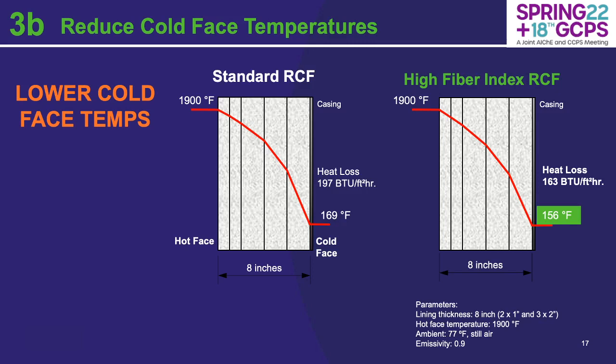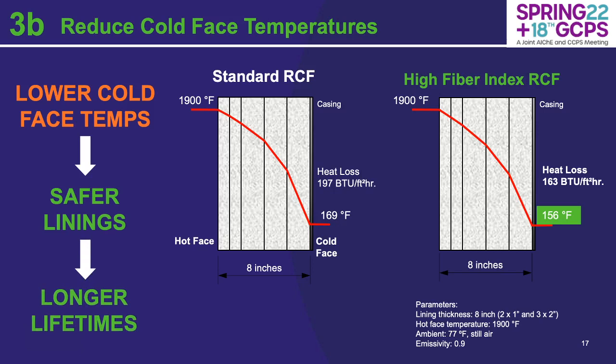The same example can be evaluated for cold face temperatures as well. In this particular example, there's a 13-degree temperature drop between the same density materials for the high fiber index refractory ceramic fiber under the same conditions. You're able to achieve lower cold face temperatures, which ultimately result in safer linings and longer lifetimes. In general, the extent of the benefit is predominantly application-dependent, but you're always going to see a minimization and reduction in cold face temperature and heat loss by incorporating it.